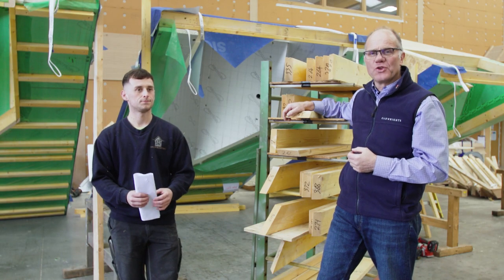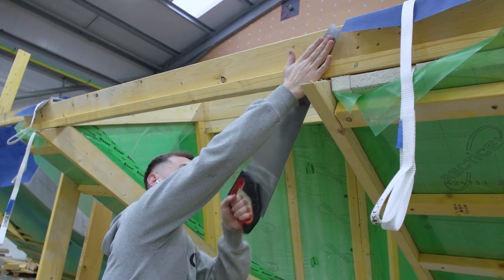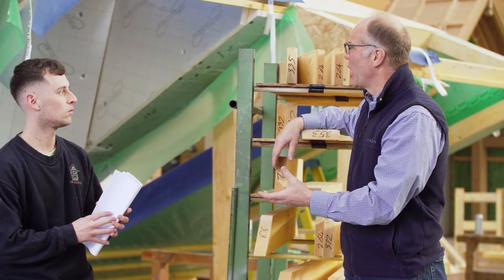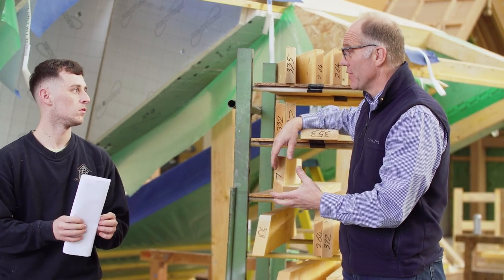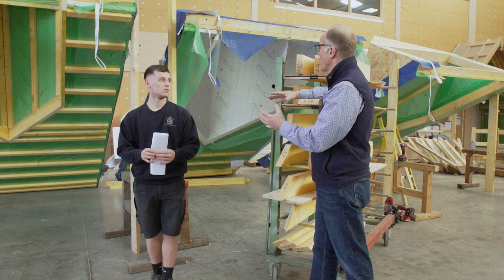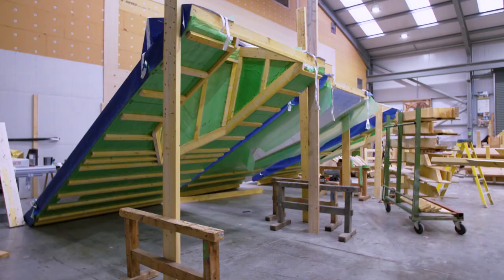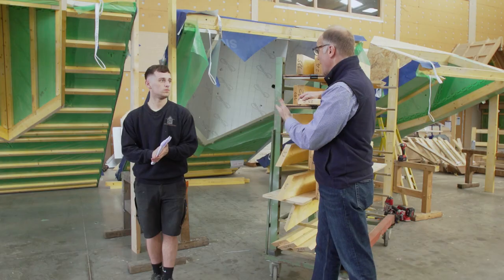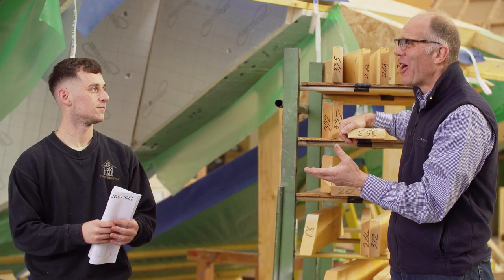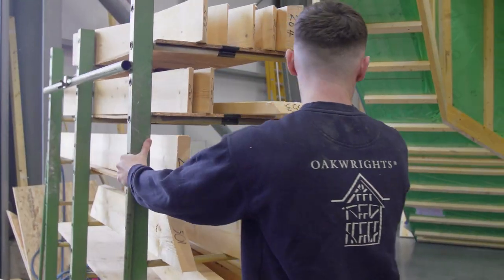Harvey looks after the fabrication of the dormer windows. Harvey, how long does it take to build one dormer window from scratch all the way through to completion? The whole process usually takes about a day and a half in the workshop. The advantage of that on site is that rather than climbing up and down scaffolding in the rain and wind trying to build, here you're in the dry so all your taping and fixing can be carried out in a controlled environment. In reality, that same work on site would probably take at least a couple of days.